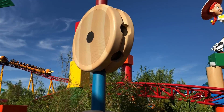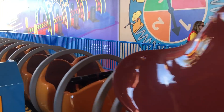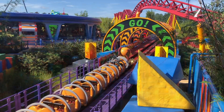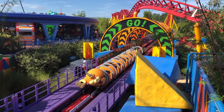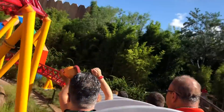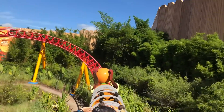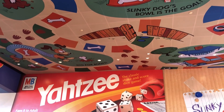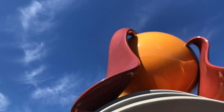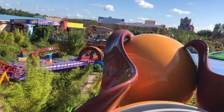The next ride is Slinky Dog Dash, and this is the one everybody's really been anticipating. It's a family roller coaster, but it's not as much of a kiddie ride as Goofy's Barnstormer. It's for older kids and there's definitely a height requirement. It's a long coaster with a lot of detail — no loops or anything like that. I'd put it on the same level as the mine train in Magic Kingdom, maybe a little less intense. The queue line is amazing with so much fun going on in there. Just a heads up: if you ride in the front row, you'll have a giant Slinky Dog head in your way, so I'd suggest riding in the middle or back to really catch everything.